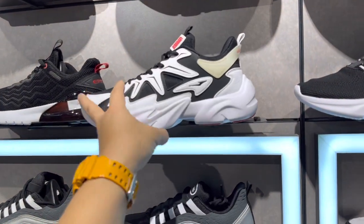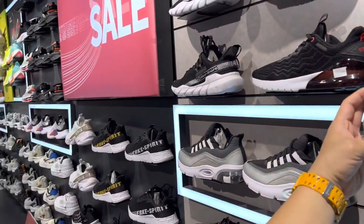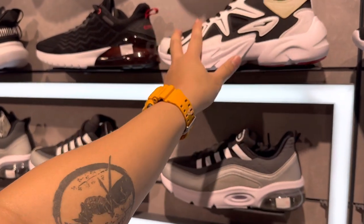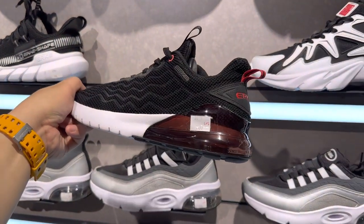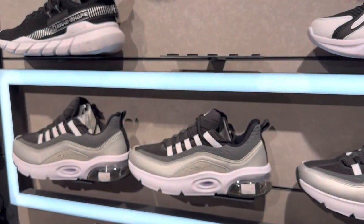Super nice! The price is fifty percent off. The regular price is about two thousand seven hundred ninety-nine pesos, so at fifty percent off, this one — which looks like an Air Max — is just about one thousand one hundred fifty-nine pesos.